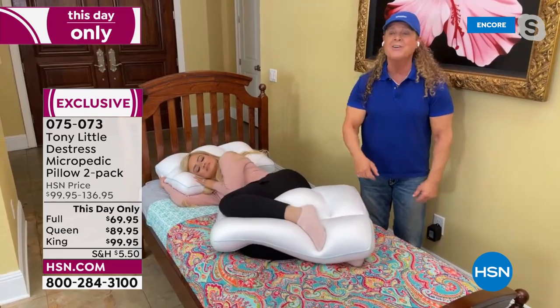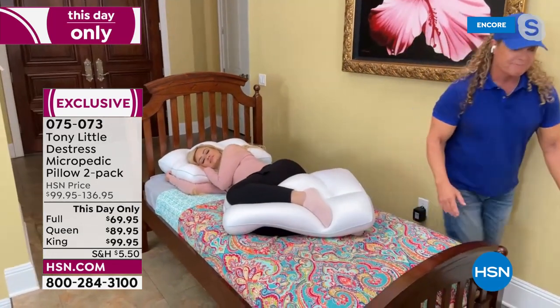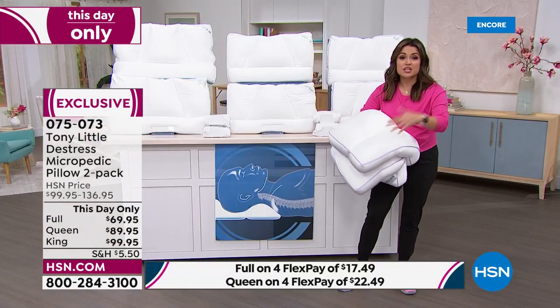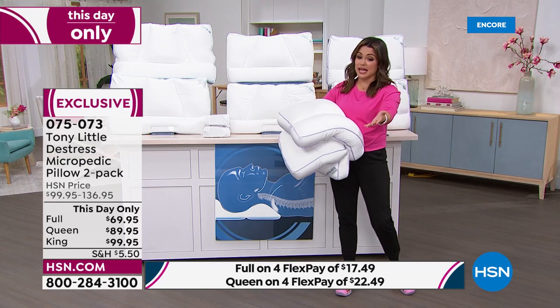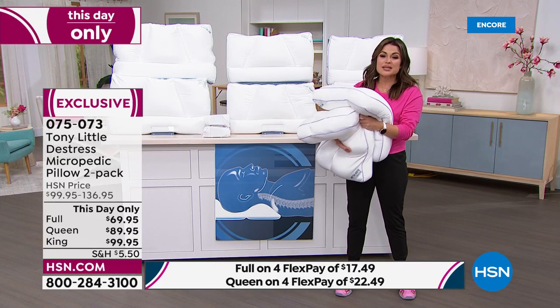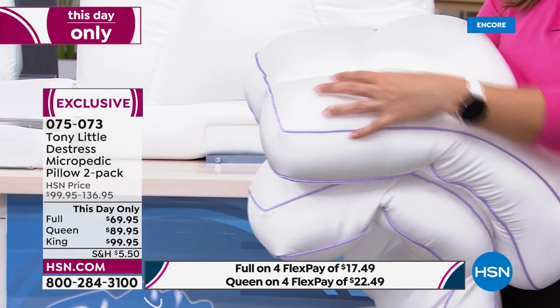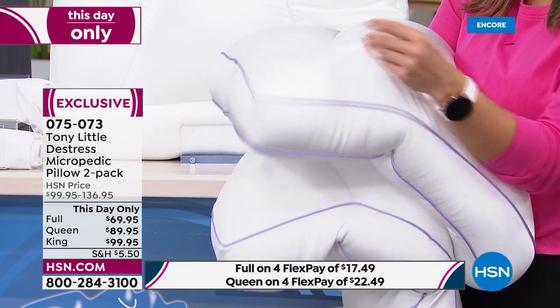There's nothing like it. Even if you go to the fanciest department stores or mattress stores, you can't find anything like this. And the pillows they have — you'll pay upward of $99.95 for one. We get so excited to do these specialized two-packs for you with the pillowcases, a five-year warranty, and a full 30 nights to sleep on it.